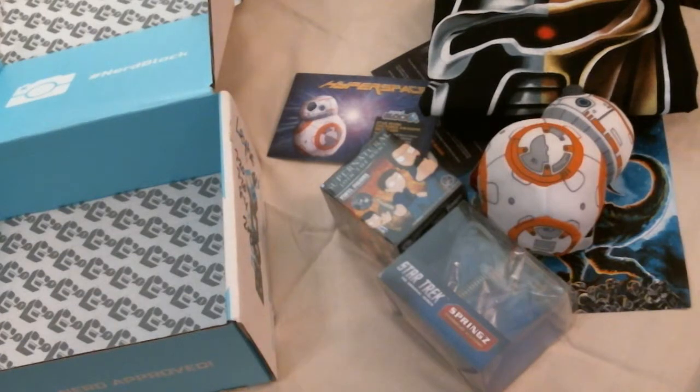If you want to sign up for your own NerdBlock in any of the varieties, head over to NerdBlock.com. We'll be back with another unboxing video soon. Have fun.